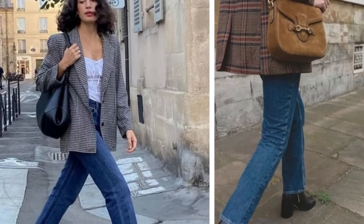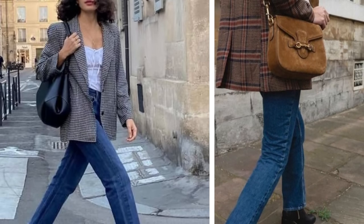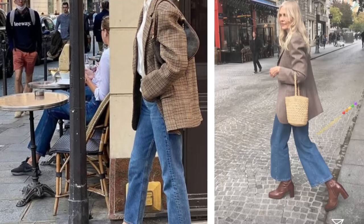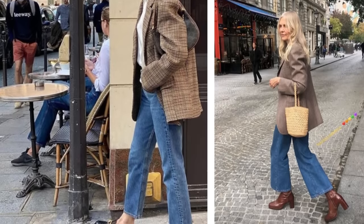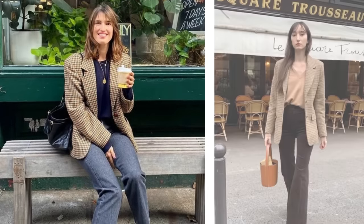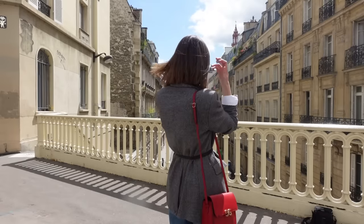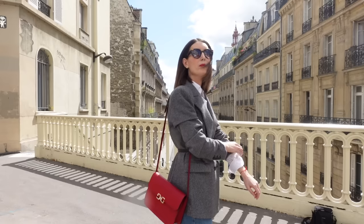If you have a plaid blazer in your wardrobe, how do you style it like a Parisian? You can mix and match textures, patterns, and colors when styling a staple blazer to create a stylish outfit that suits every mood. A plaid blazer will never go out of style in Paris. Real Parisians pick them from Bache or Sandro this season, or even in vintage shops. You can find plaid blazers, or even velvet or corduroy blazers, in all different shapes and styles.